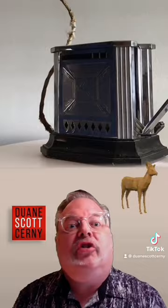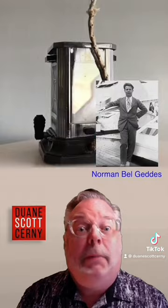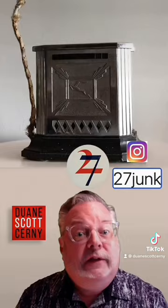Patton was director of design at GE during the pre-war era and should be as famous as his counterpart, Norman Bel Geddes. A special thanks here to Instagrammer Jeff Reddington of 27Junk, who owns no junk whatsoever.